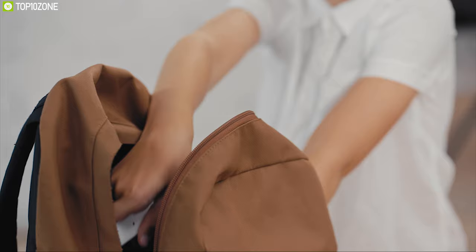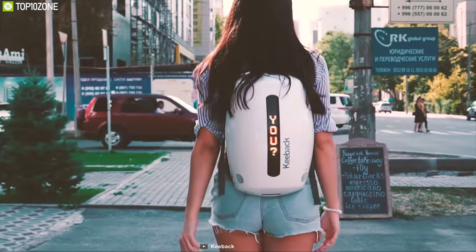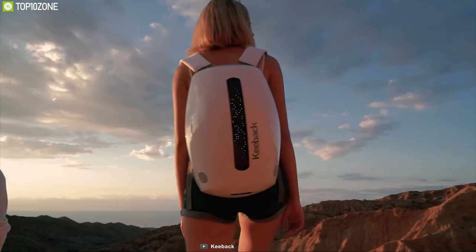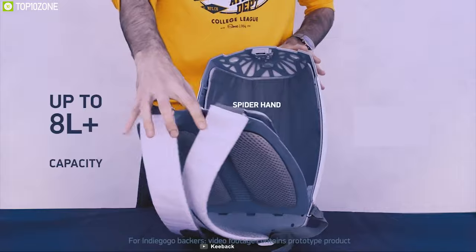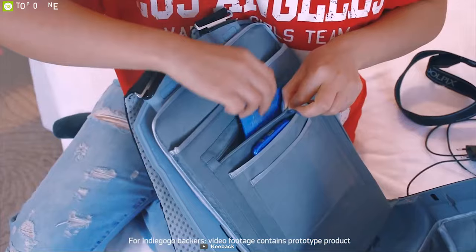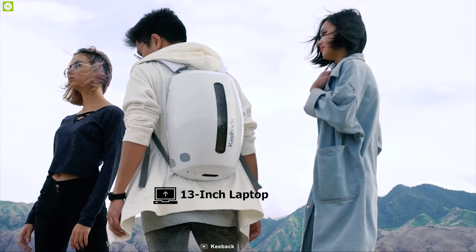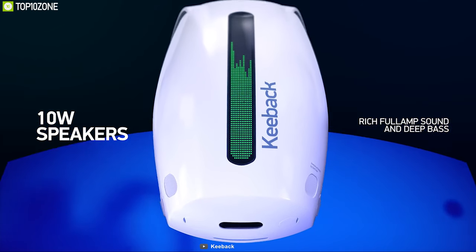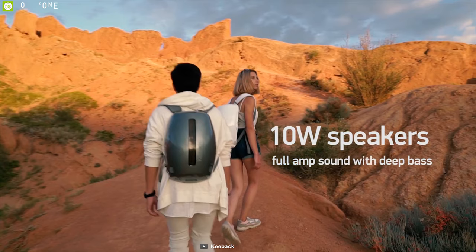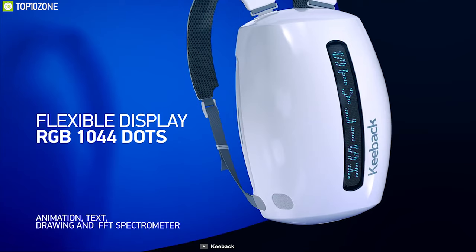Every day we use backpacks only to carry our belongings, but now you can do more with the Keyback Digital Backpack — a futuristic bag that makes you rethink what a backpack can do. It offers more than 8 liters of storage space to keep all your items organized, and can easily fit a 13-inch laptop in its laptop sleeve. It comes with a powerful 10-watt speaker producing saturated sound with deep bass.